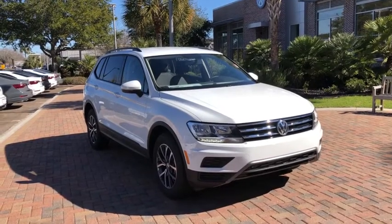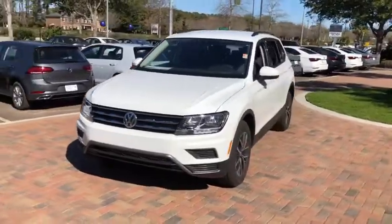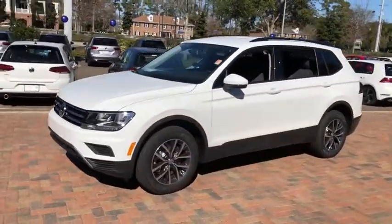Stop by and take a look at the 2021 Volkswagen Tiguan. With Volkswagen Tiguan, it's good to be turbo. Turbo with class.